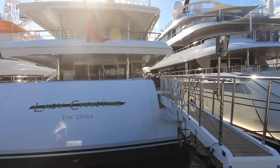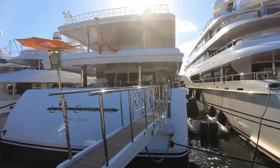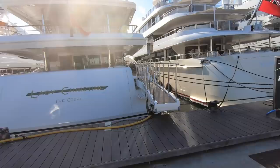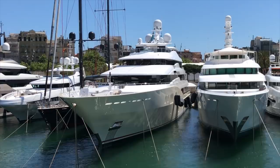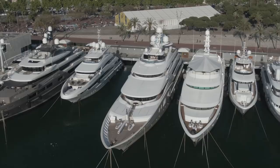Right next to her is Eminence, a 78-meter yacht built by Abeking and Rasmussen in 2008 — a very good yard. I've worked on vessels built by them. She cost approximately 100 million and has a range of 6,000 nautical miles with Caterpillar engines, which is very impressive.